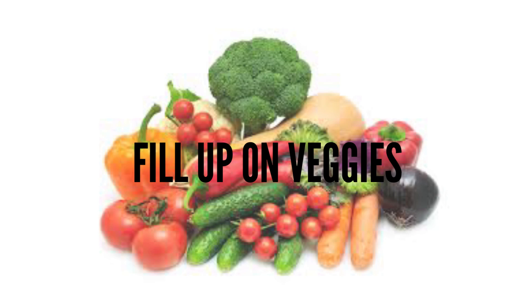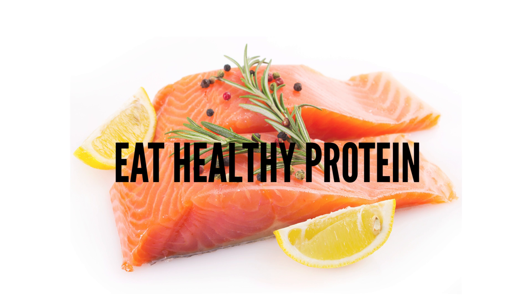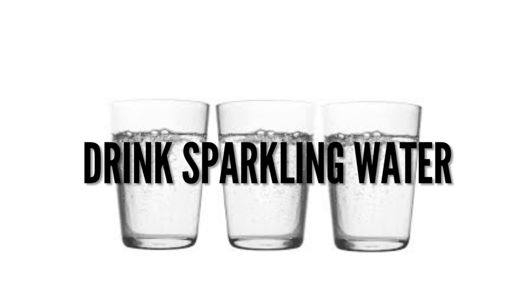That way you'll get fiber instead of just drinking sugar. Fill up on veggies. Eat moderate amounts of healthy protein. Drink sparkling mineral water instead of soda. Diet plays a huge role in the health of your skin. Along with eating clean and avoiding acne triggers, keeping a good skincare routine is vital to maintaining a really clear complexion.